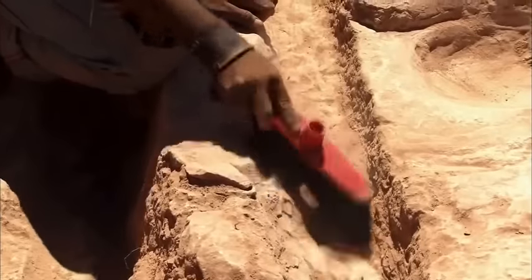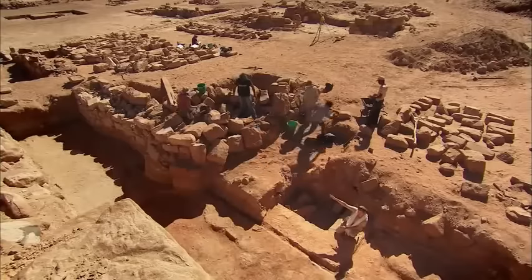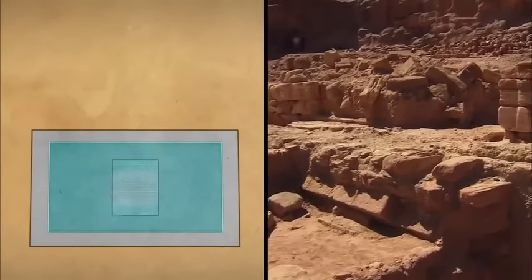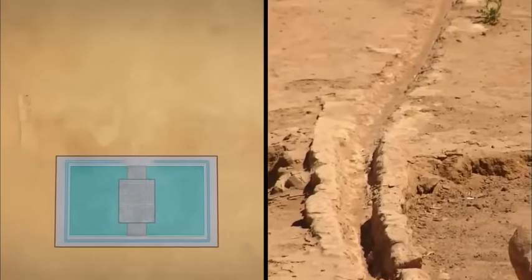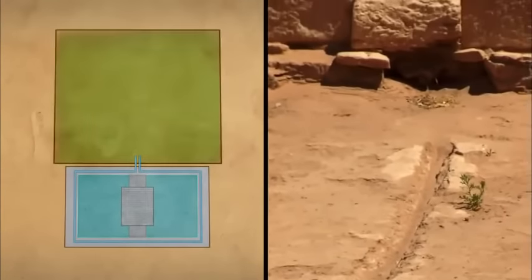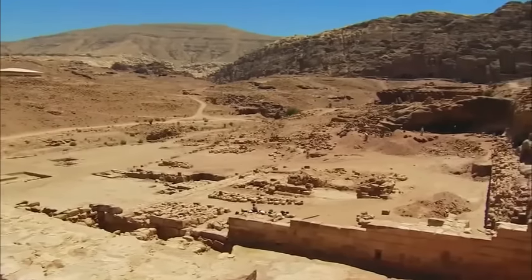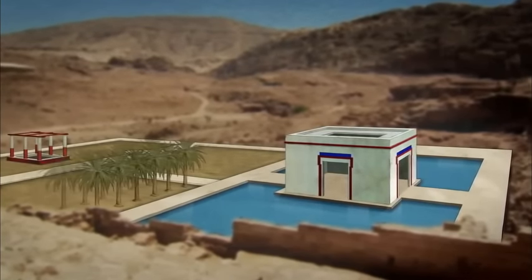Her team excavated further and discovered a subterranean structure, locating all four corners to reveal overall dimensions of 140 by 80 feet — nearly the size of an Olympic swimming pool. Then, in the middle, she found evidence of a stone platform, and surrounding the sunken structure, channels likely used for irrigating a lower terrace where soil samples suggest the area had been cultivated. Beddow concluded the marketplace was, in fact, a huge ornamental pool complex, including an island pavilion and a garden on a terrace below.